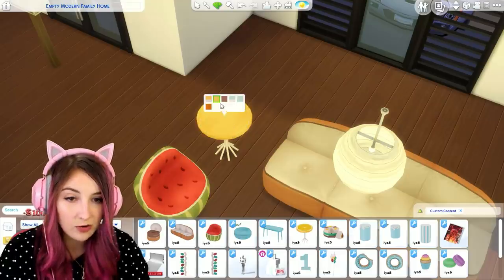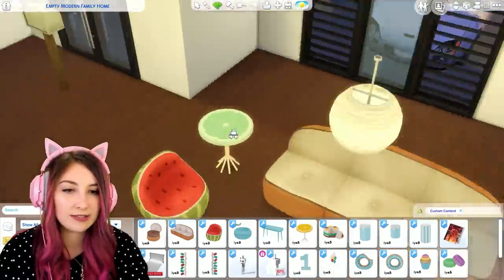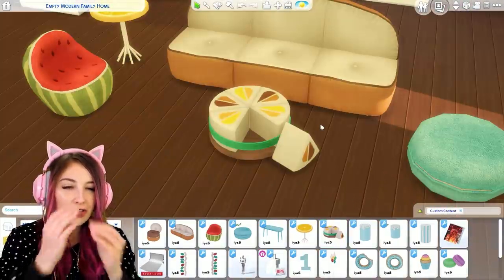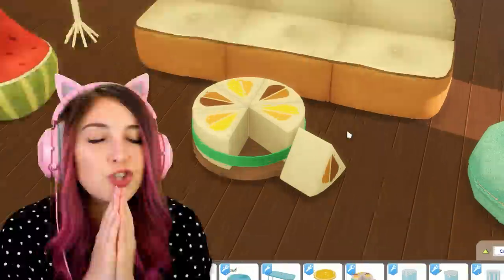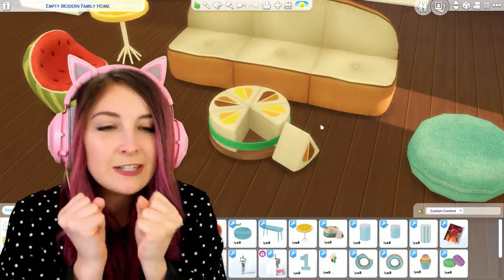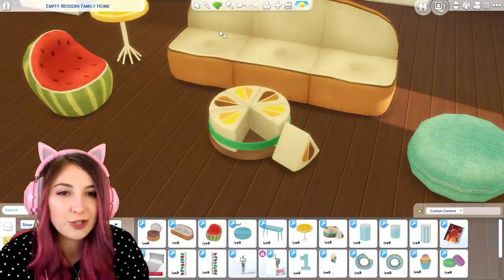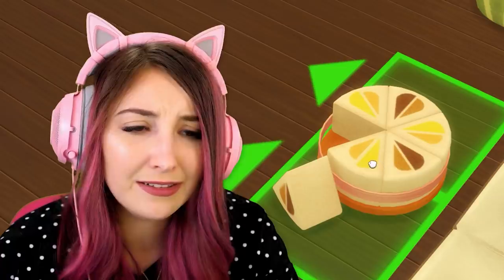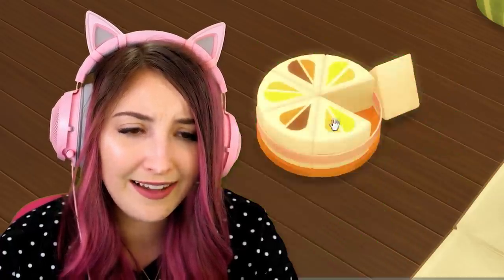And look at this end table — it's a lemon! Oh my god. Now it's normal, and now it's like a lime. I was like, what's the green version of a lemon? That would be a lime, you dummy. Oh, this is a coffee table. It's making me feel so happy because it's so perfectly sliced. Feels good to look at. It's so cute — look at the little slice. I just want to die, it's so cute.